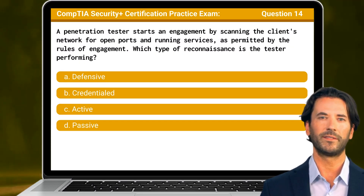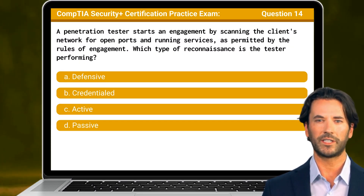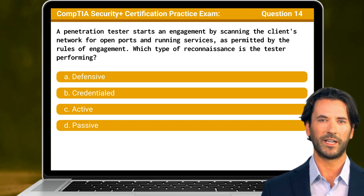Question 14: A penetration tester starts an engagement by scanning the client's network for open ports and running services, as permitted by the rules of engagement. Which type of reconnaissance is the tester performing?